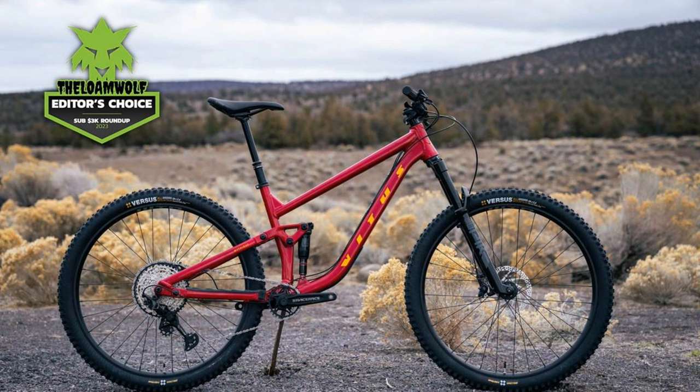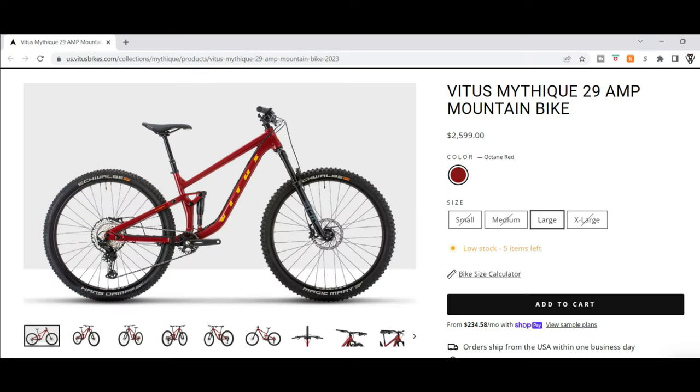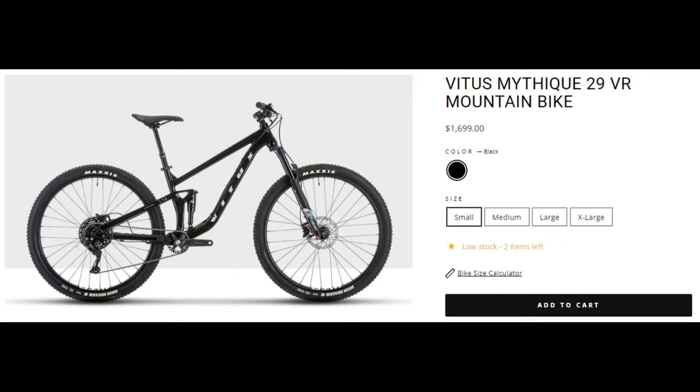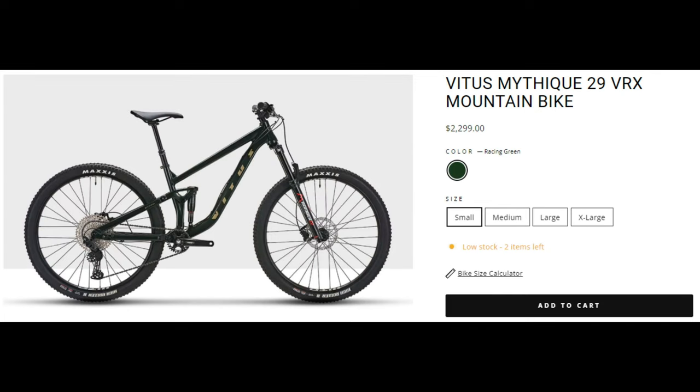The Vetus Mathique. This very popular trail bike has been completely revamped for 2023, and you can now buy it in the U.S. on Vetus's website rather than having to go through Chain Reaction Cycles or Wiggle. The Mathique has four different models ranging from $1,699 up to $2,599, which are very realistic figures. The cheapest model has 130 millimeters of travel front and rear, while the other three have 140 millimeters of travel front and rear.